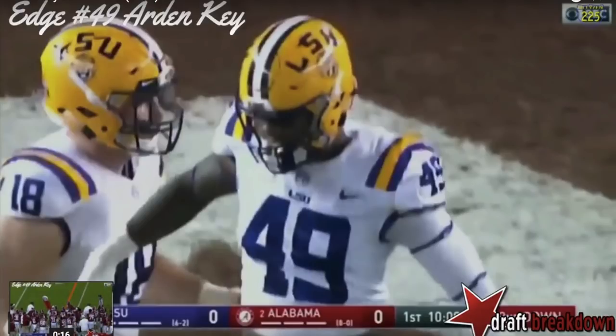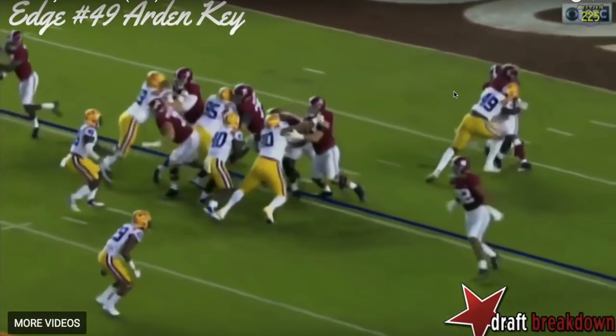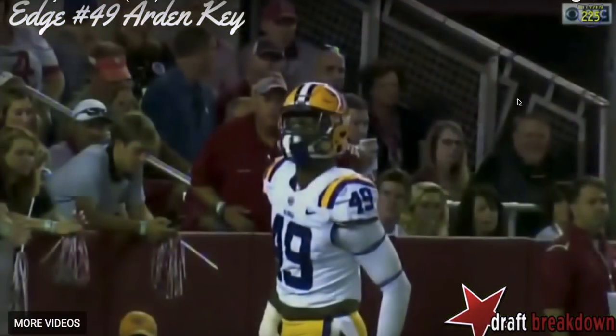The first play: here he is lined up on the outside, pretty much the seven technique shading the outside shoulder of the tight end. Alabama runs a zone read, and a lot of times edge players are expected to slow play it, slide down the line, make them make a decision and react. But what I like about Key is he's so explosive and fluid. He shoots through the gap, attacks the mesh point, sees the ball get into the running back's chest, puts his shoulder down, and ends up getting a big tackle for a loss, pinning Alabama against their own goal line. That really shows the aggressiveness and ability to make plays.